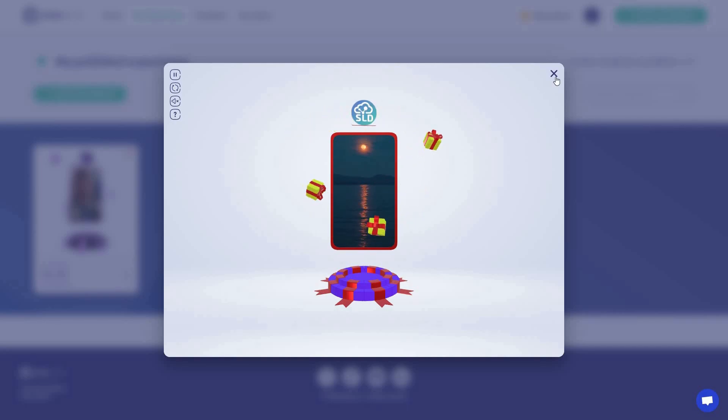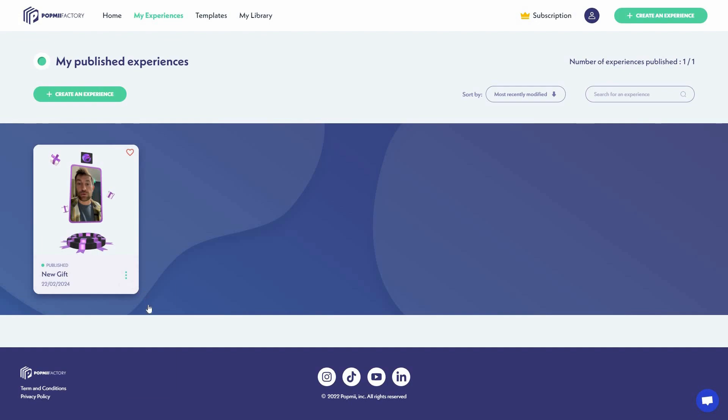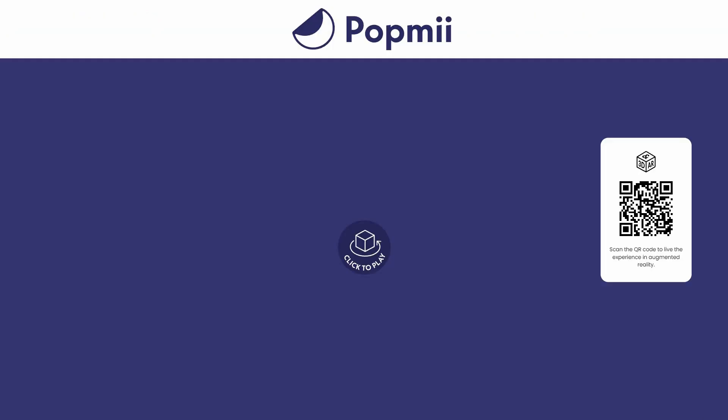I can also preview it and share it with other people. Clicking the three dots gives me options: download the QR code, copy the URL link, copy the iframe for embedding, or see statistics showing how many views the 3D experience is getting. I'll copy the URL link and open it in another browser.